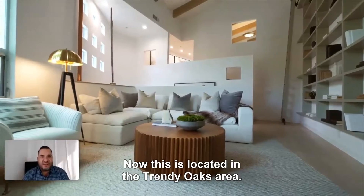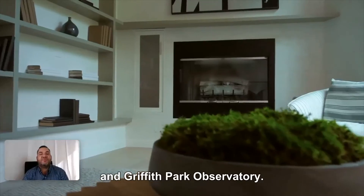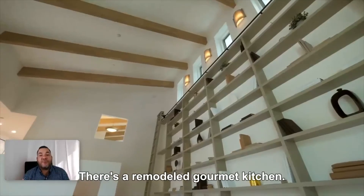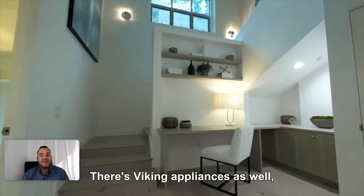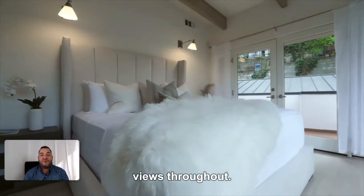Now, this is located in the Trendy Oaks area, so it's close to the studios, the Hollywood Sign, and Griffith Park Observatory. There's a remodeled gourmet kitchen with Viking appliances, a soaking tub, separate shower in the master bedroom, and canyon views throughout.